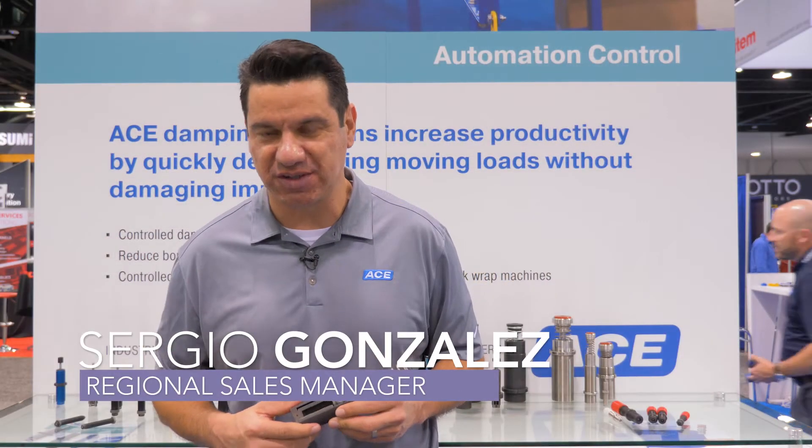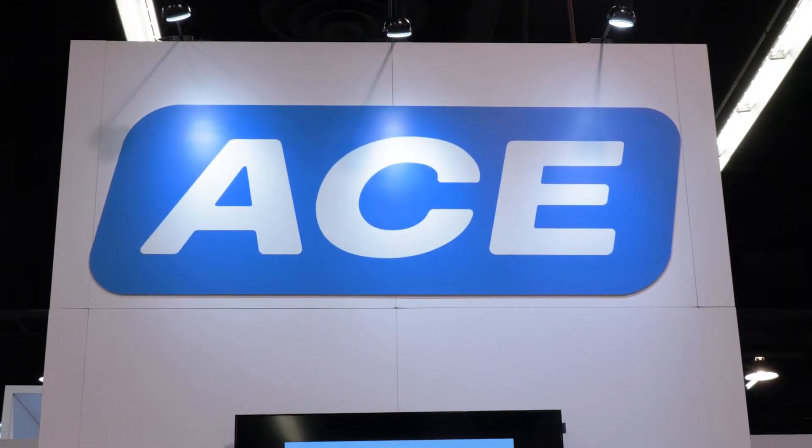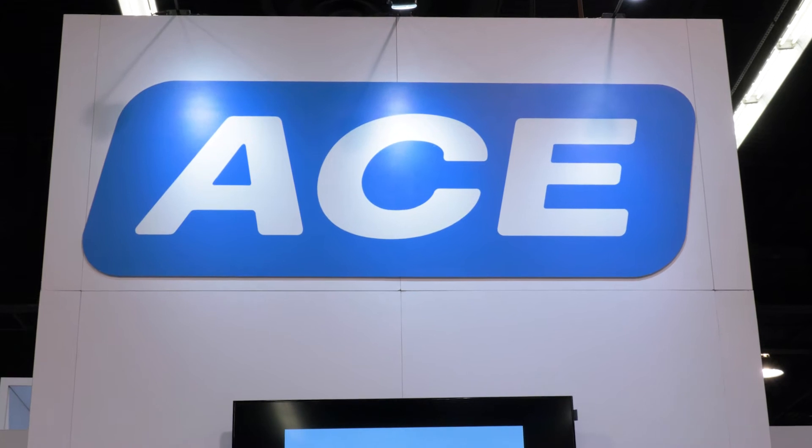I'm Sergio with Ace Controls. I'm here to talk to you about our shock absorbers. Ace specializes in deceleration and vibration control.